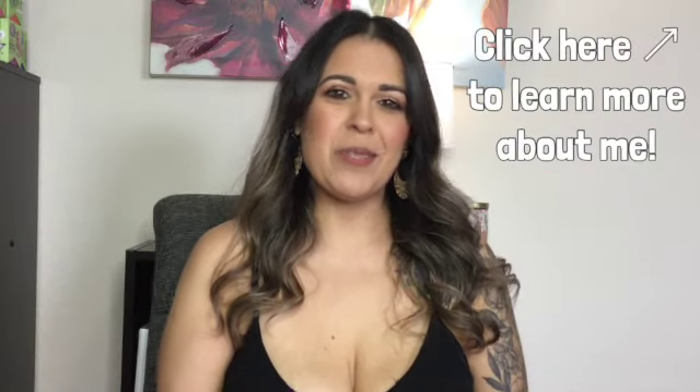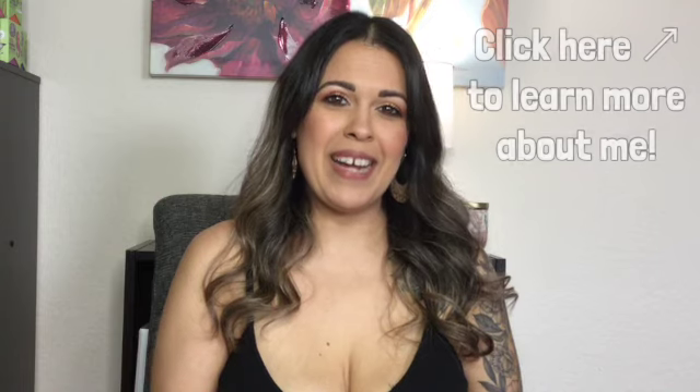Welcome to Sweet Talk SLP. I'm Crystal and I'm a pediatric speech language pathologist. Today I'll be sharing my SLP Amazon favorites. Before we get started, if you're not yet subscribed to my channel, I invite you to subscribe, like this video, and share with your friends. Let's get started.